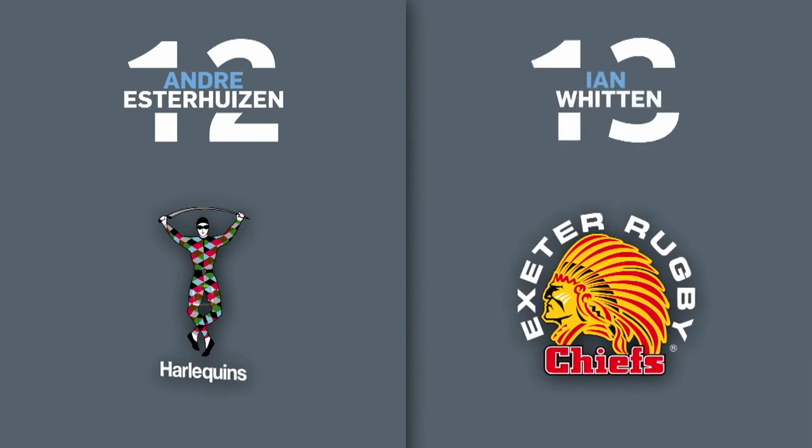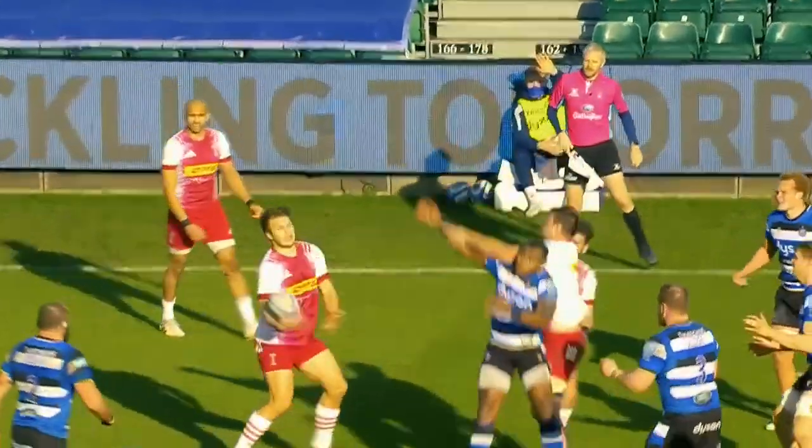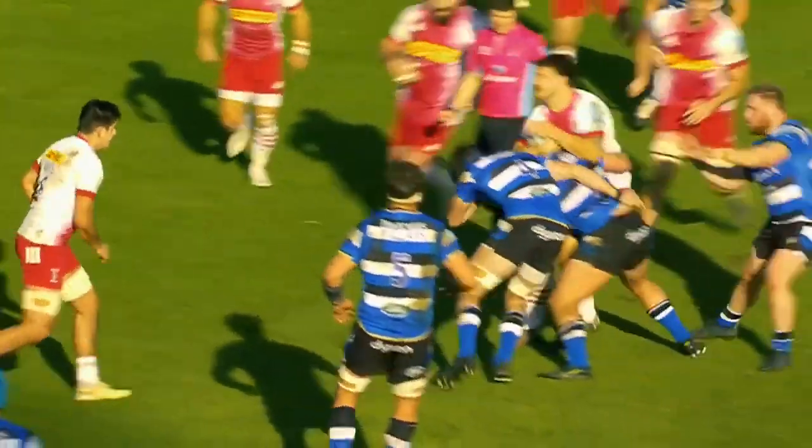In the midfield, a couple of big units: Esther Hazen and Ian Whitten. Like these two boys — both in good form. Ian Whitten just does pretty much nothing wrong over the course of the season. And Esther Hazen is punching his weight, and there's a lot of that.